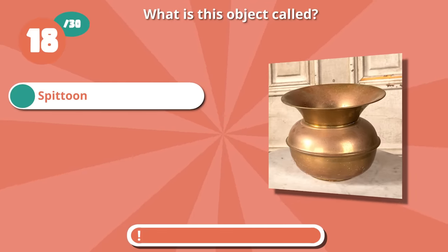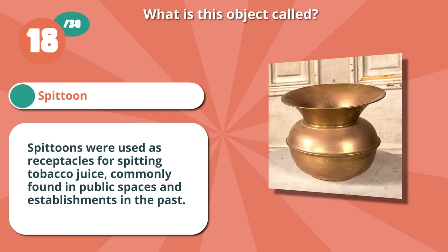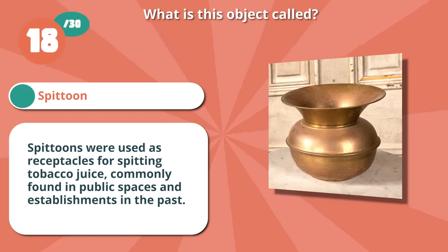Correct if you guessed a spittoon. Spittoons were used as receptacles for spitting tobacco juice, commonly found in public spaces and establishments in the past.